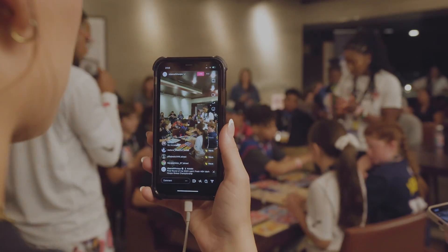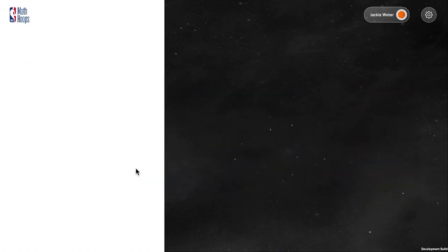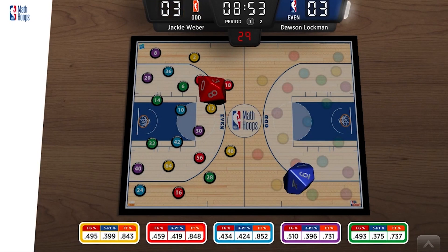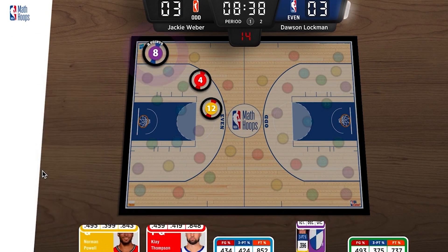The NBA Math Hoops digital game is designed for facilitated and independent usage by students in any learning environment with a device and internet access. The digital game replicates the mechanics of the physical board game experience in an engaging virtual environment featuring real-time NBA and WNBA player stats.